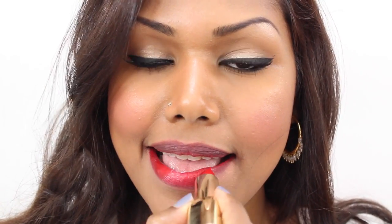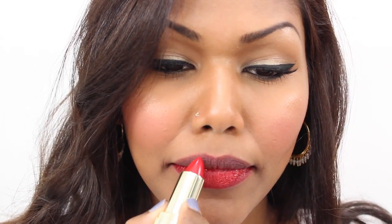This is Milani's High Voltage lipstick from the Color Statement range. Another blue-tone red — very moisturizing and pigmented.